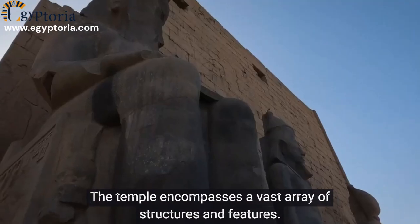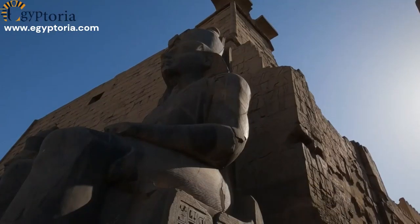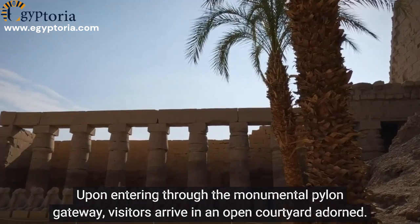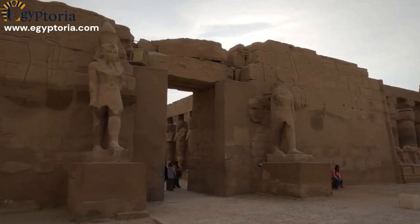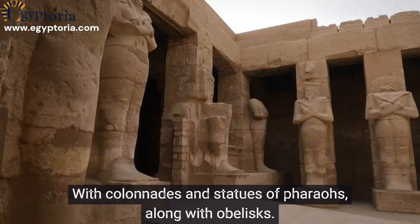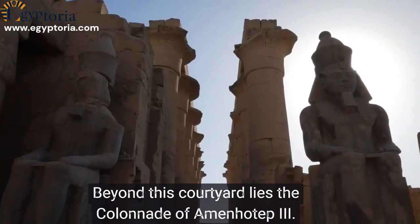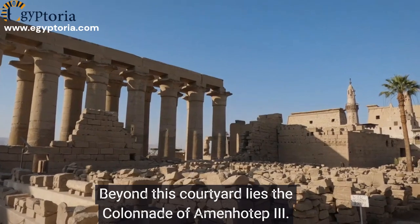The temple encompasses a vast array of structures and features. Upon entering through the monumental pylon gateway, visitors arrive in an open courtyard adorned with colonnades, statues of pharaohs, and obelisks.